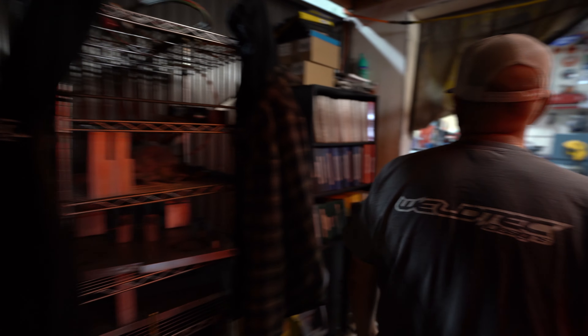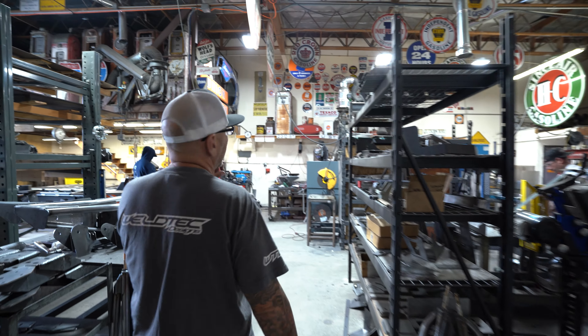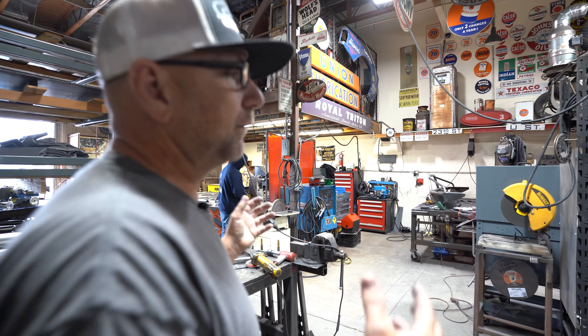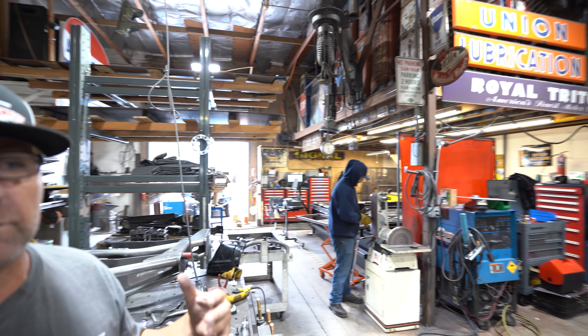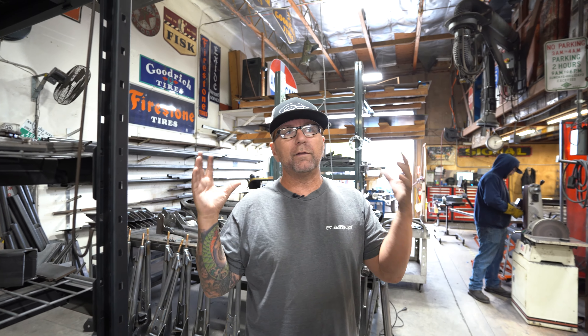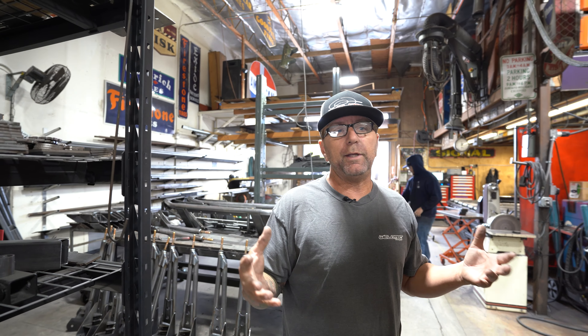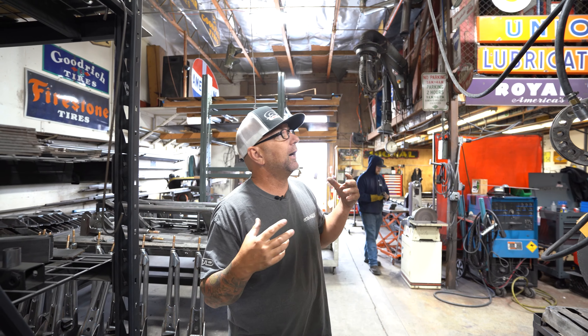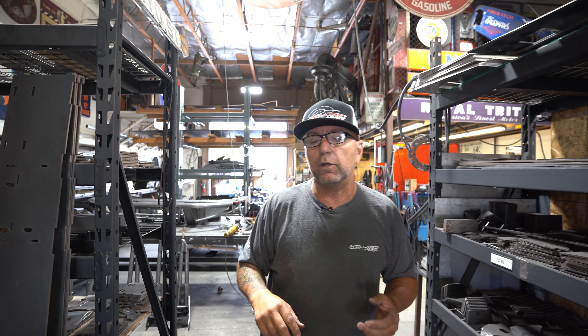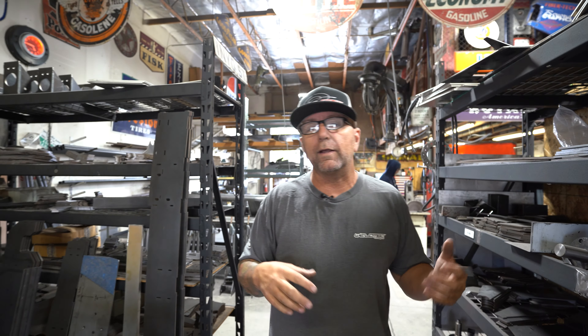This is the shop that Weld Tech Designs didn't begin in, but when I moved into this facility we were only in this shop with me and one other guy. You can see I started my gas pump collection and all my craziness in here. I really like the old gasoline and Petroliana stuff, and as we keep moving through the shop you can see it's kind of all over.